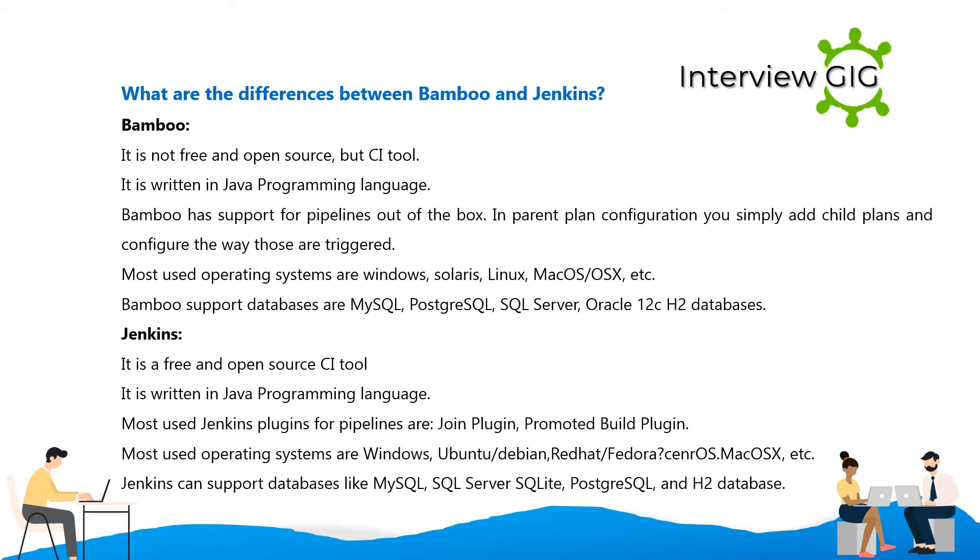Jenkins is a free and open source CI tool, also written in Java. The most used Jenkins plugins for pipeline are the SR plugin, join plugin, and promoted build plugin. Most used operating systems are Windows, Ubuntu/Debian, Red Hat/Fedora, CentOS, Mac OS X, etc.